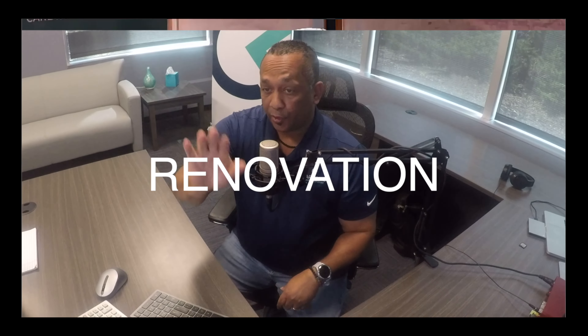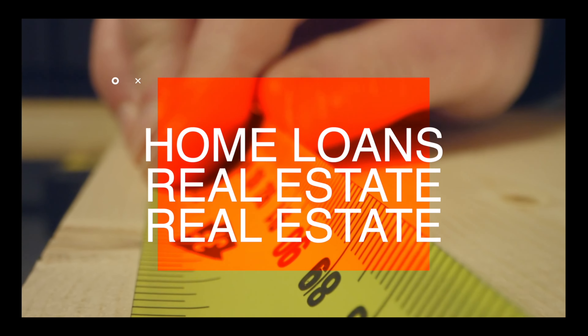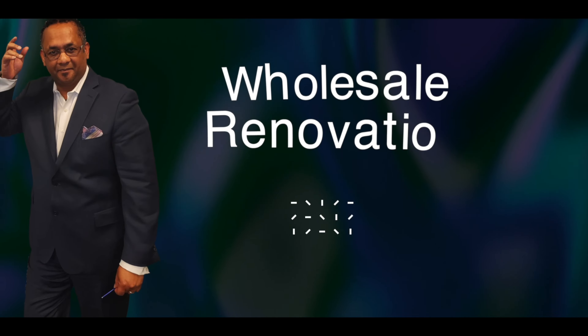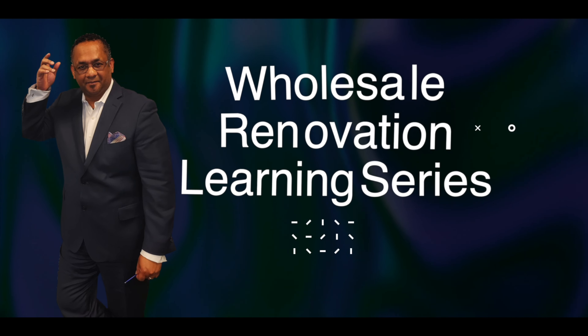I'm Sean Thompson. I'm the nation's leading expert on mortgages featuring renovation finance. And this is our Wholesale Renovation Learning Series.